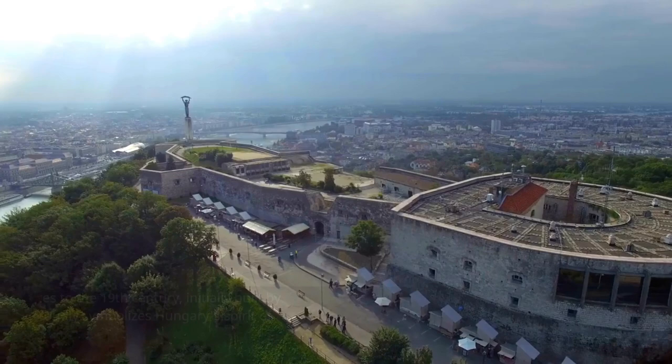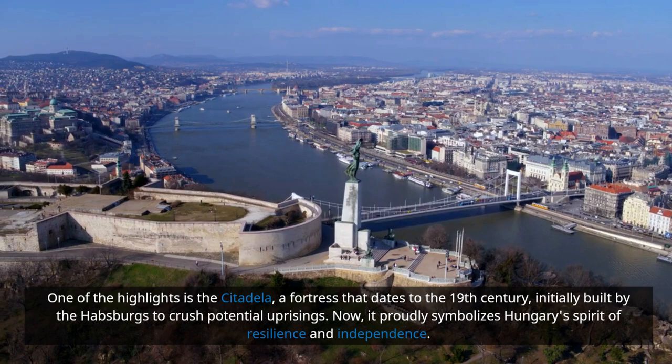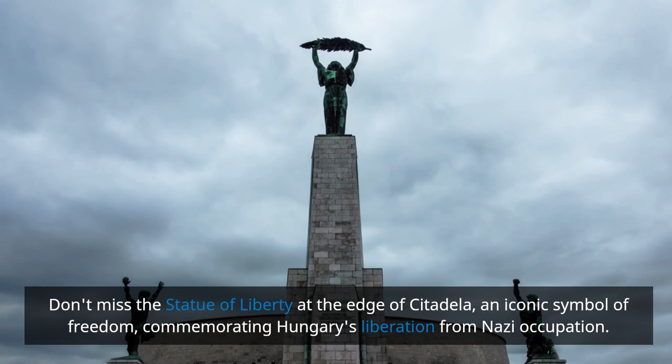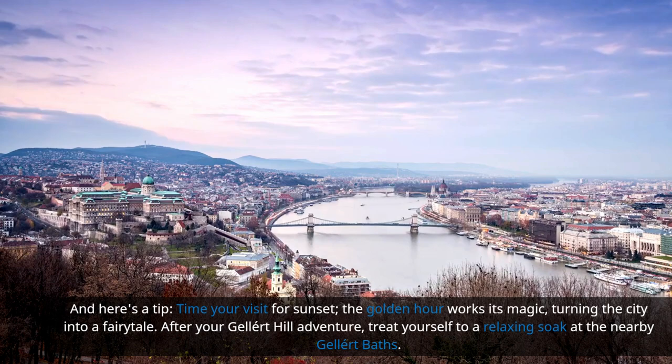One of the highlights is the Citadela, a fortress that dates to the 19th century — initially built by the Habsburgs to crush potential uprisings, it now proudly symbolizes Hungary's spirit of resilience and independence. Don't miss the Statue of Liberty at the edge of the Citadela, an iconic symbol of freedom commemorating Hungary's liberation from Nazi occupation. Pro tip: time your visit for sunset — the golden hour works its magic, turning the city into a fairytale.